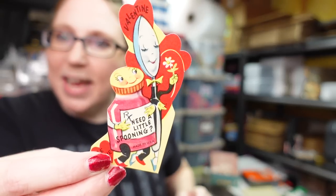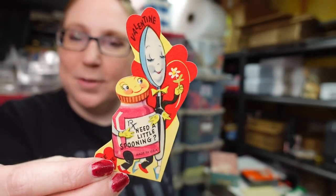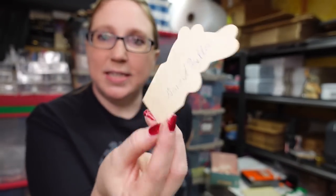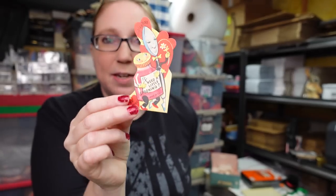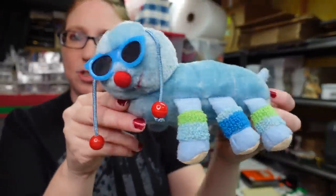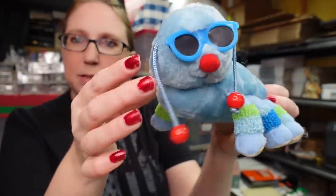Actually, I have one more vintage Valentine card and it's the best one. It's also anthropomorphic — it says 'Valentine, need a little spooning?' and it's got a little spoon and a little medicine bottle. It is signed too. Listed on auction with a starting price of $9.99.